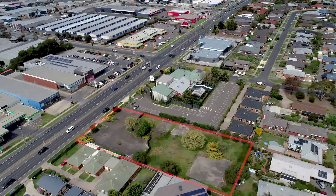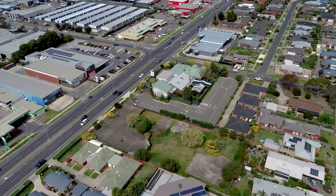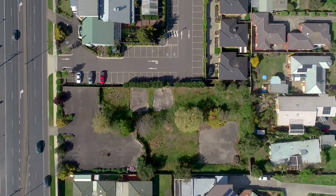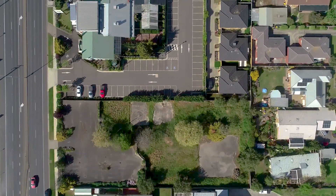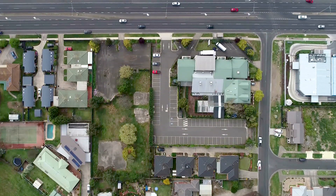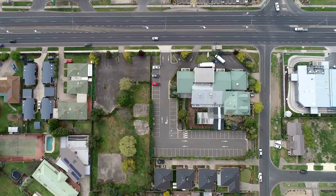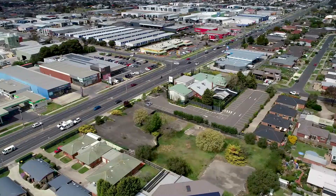121 to 125 Torquay Road, Grovedale is rectangular in shape with an area of over 3,100 square metres, with a wide 37 metre frontage to Torquay Road and a depth of around 85 metres. The site is zoned General Residential, has a good configuration and is unencumbered by any existing structures. The property lends itself well to a multi-unit residential development, and could also be combined with the corner land parcel to create a larger development site for medical, child care or residential uses.